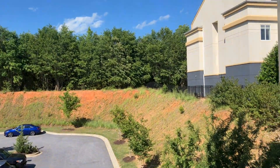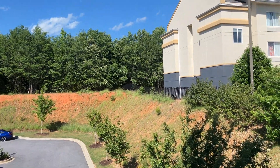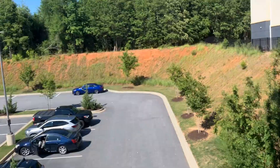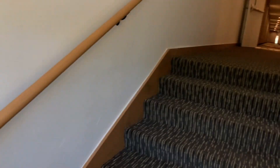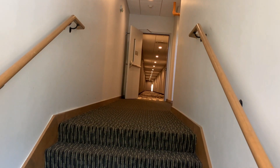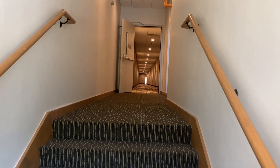From up here you can see Fairfield Inn next door and the parking lot. And then of course this is the third floor, and that's going out into the hallway. That's it.